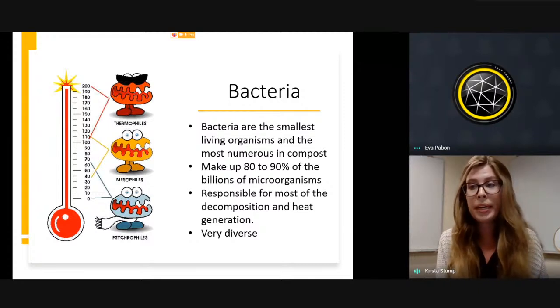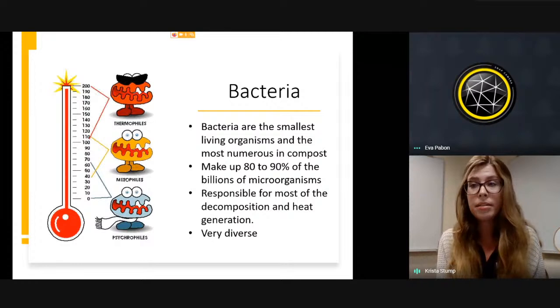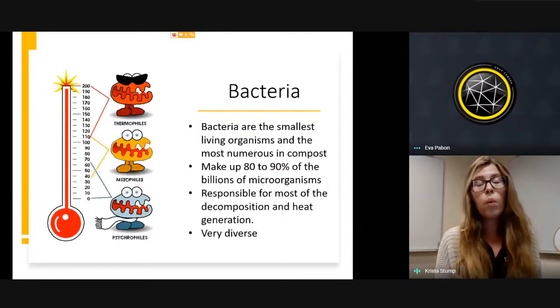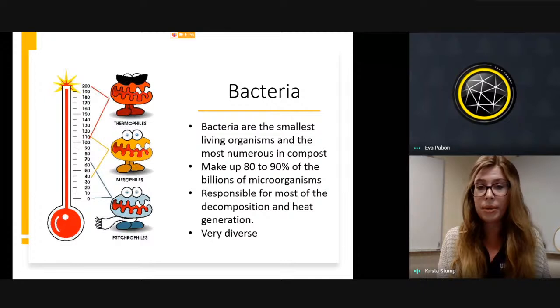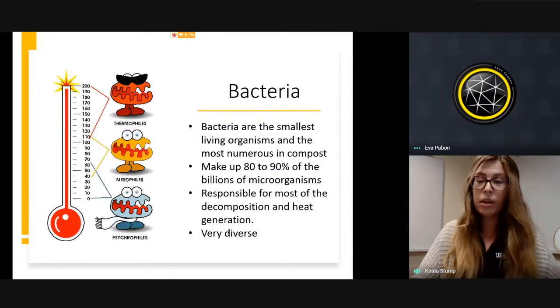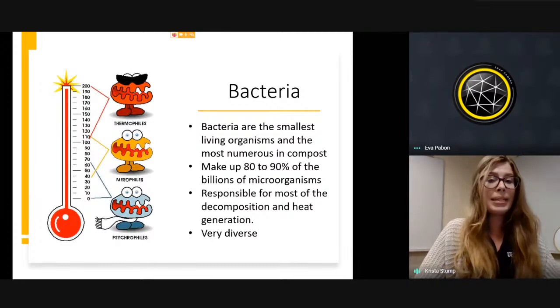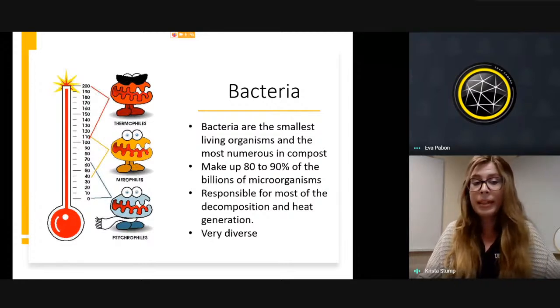What is doing the breaking down during these phases? Primarily bacteria. Bacteria are the smallest organisms and the most numerous in compost — in one gram of compost there are billions of microorganisms, and bacteria make up about 80 to 90 percent of that. They are responsible for most of the decomposition, breaking down materials using different enzymes, and this process creates heat, which causes the pile to heat up.